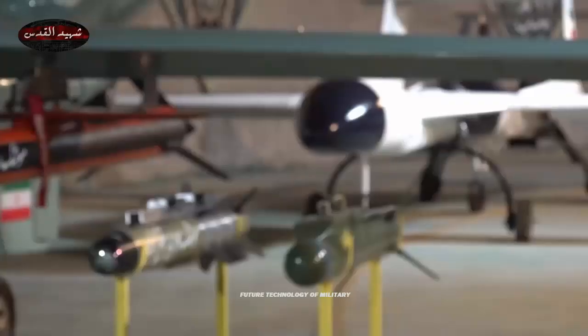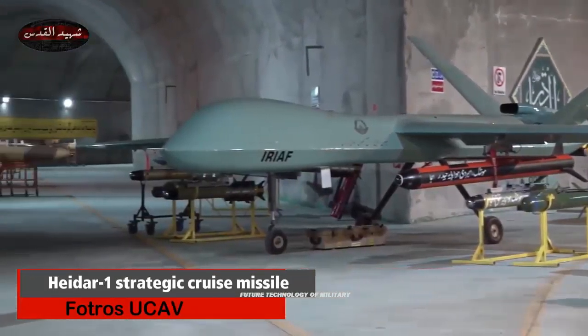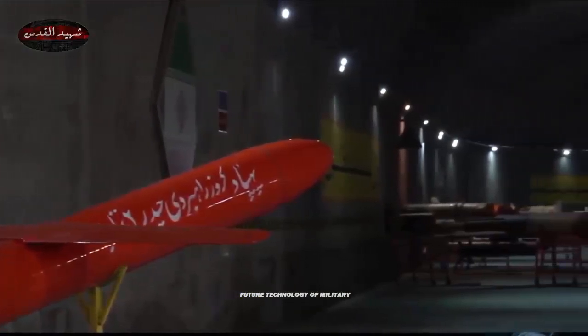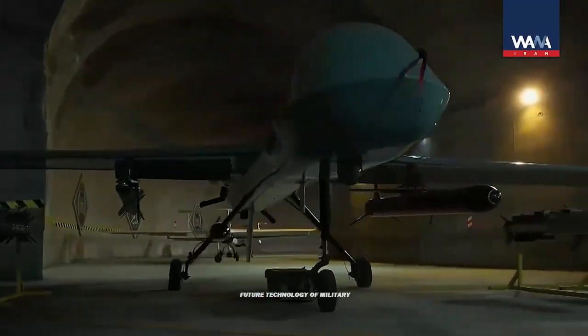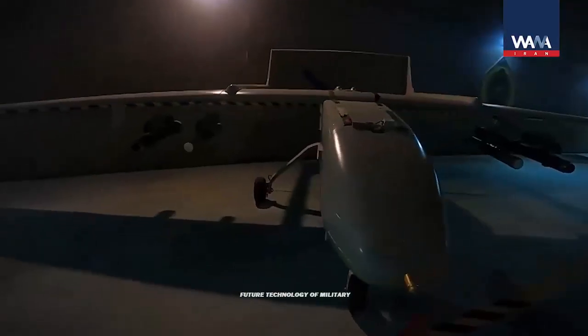The line between cruise missiles and Kamikaze drones is sometimes blurry. Iran points and shoots cruise missiles to target shipping and stationary targets, and seeks advantage from a cruise missile's faster speed. Kamikaze drones are also guided onto the target, but are a multi-use platform as opposed to the single-use cruise missile.